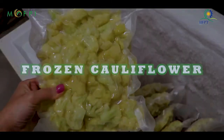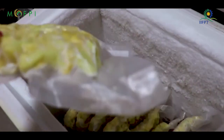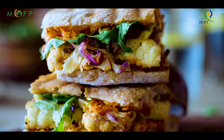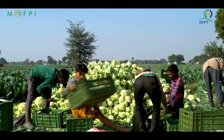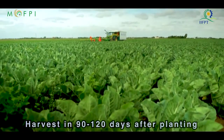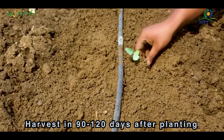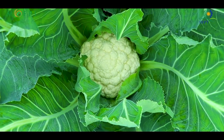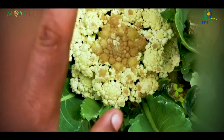Frozen cauliflower: freezing is an easy way to keep cauliflower from going to waste. The frozen fruits and vegetable market in the world contributes a meager percentage to the total consumption of fruits and vegetables. Cauliflower crop is ready for harvest in 90 to 120 days after plantation. Harvest the heads as soon as they turn into a clean white color.